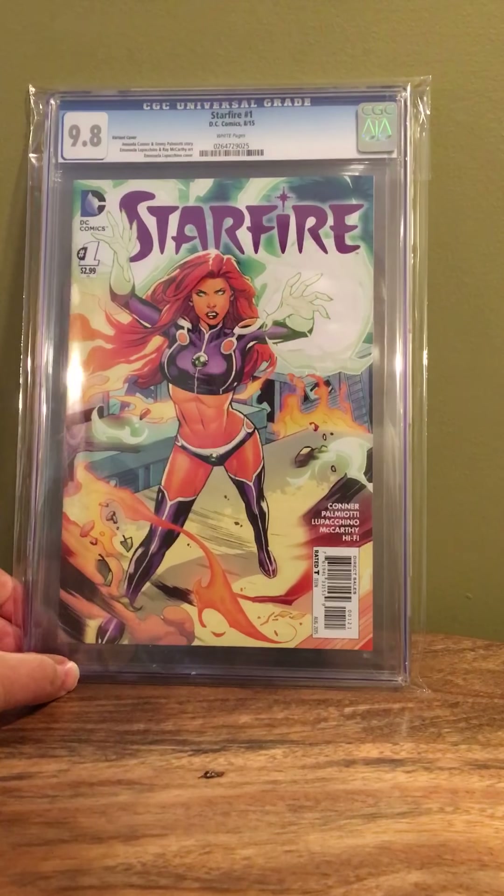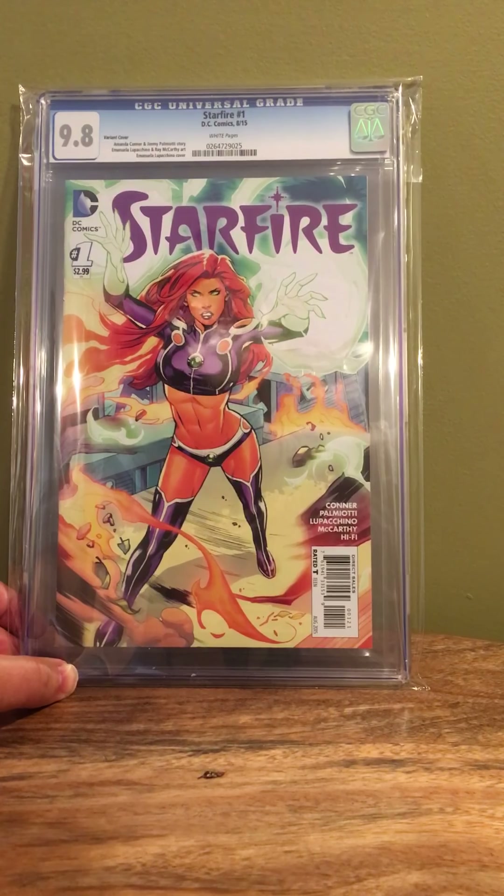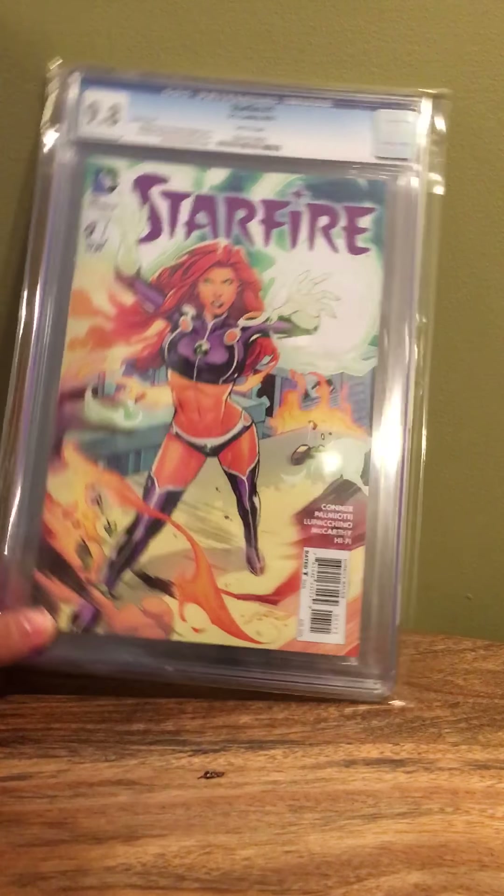Modern variant again — Starfire number one, Lupecino, 9.8. I wanted this when it came out and bought about six copies, but none of them were 9.8s. So I waited and waited for one to go cheap and I snagged this one recently. As a Teen Titans nut, I had to have it.